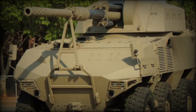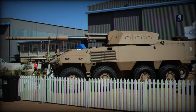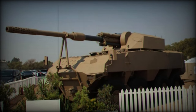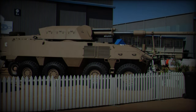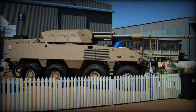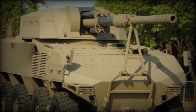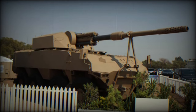The RG41 boasts comprehensive protection capabilities, with ballistic armor conforming to STANAG 4569 Level 2, upgradable to Level 4 or 5. The vehicle offers mine protection up to STANAG 4569 Level 4A/3B standards, with potential for higher level upgrades. While IED protection specifics remain undisclosed, the RG41's V-shaped hull and hardened armored shell provide formidable defense against landmines and explosives, with the ability to add wire mesh for defense against RPGs.